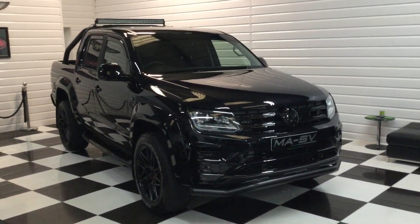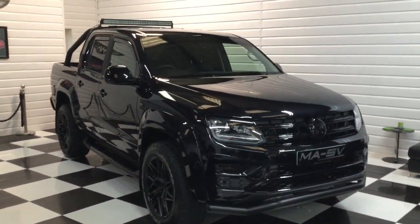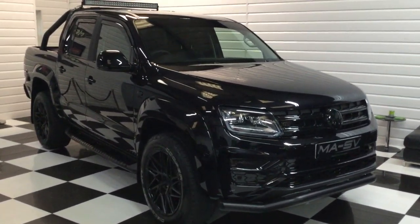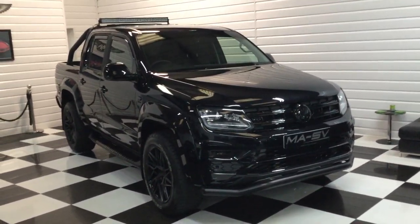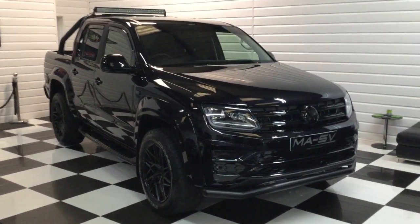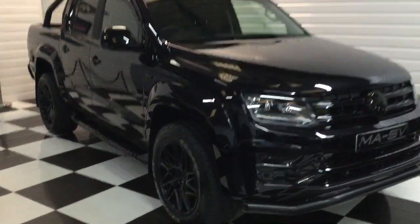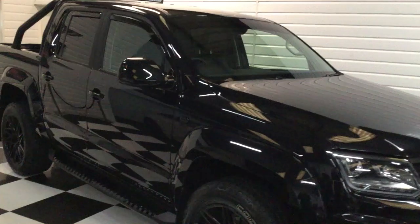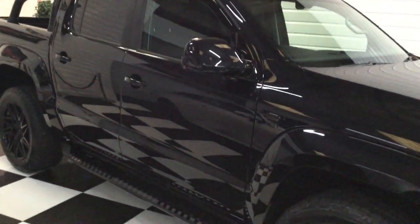I'm going to give you a video walk-around of this 2020 on a 70 plate, delivery mileage, high specification V6 Highline Amarok. As you're probably aware, you can't get one of these new now. We're lucky enough to have two in this morning, both in black — the other one will be advertised tomorrow. This one has also got diff lock, lights and vision, power mirrors, flappy paddle gear change, navigation and app connect — so very high spec.